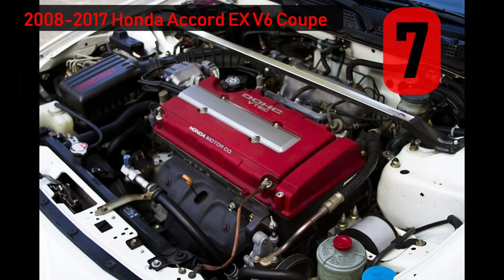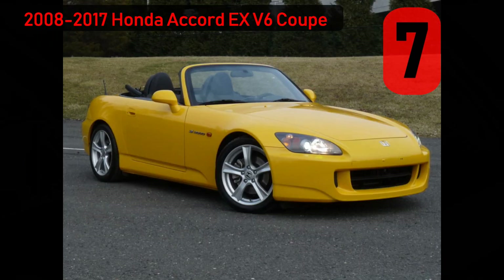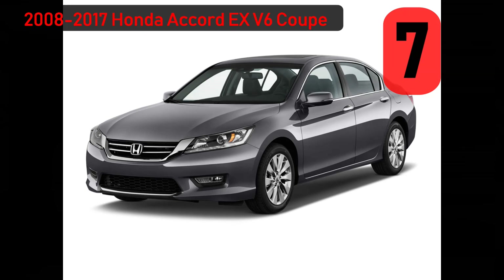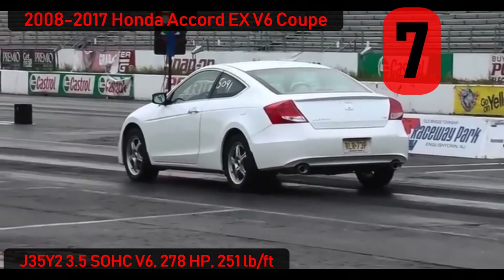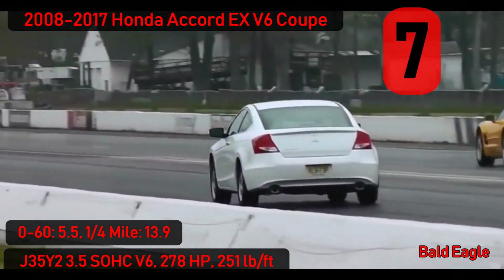Number 7: Honda's performance lineup — names like SI, VTEC, and Type R have become legendary. However, all of them look the part. Not so with the Honda Accord, and more specifically the 2008-2017 Accord EX V6 Coupe. With 278 horsepower on tap and a slick-shifting 6-speed manual, these cars scream to 60 in the mid-5s and are capable of high 13s in the quarter mile — numbers that are definitely much stronger than the looks suggest.